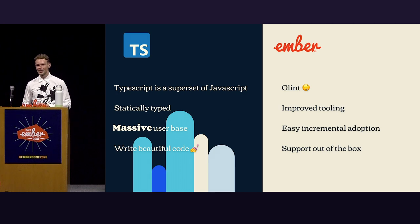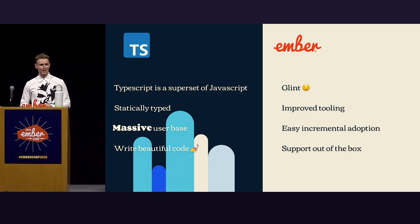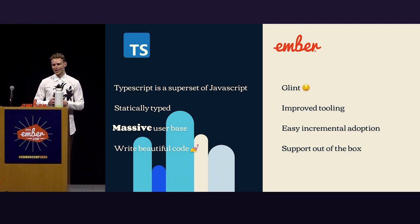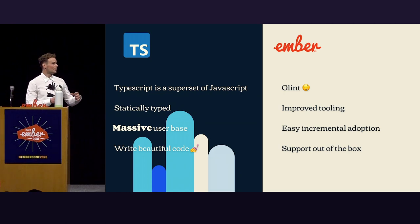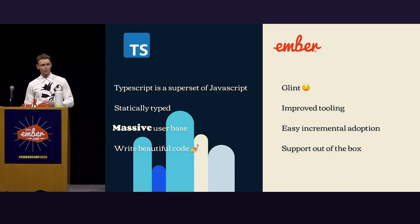On the Ember side, there's great tooling. We have Glint, a fantastic language server. Glint is pretty fantastic because it really ties in that JavaScript piece with your UI piece, and you get all these beautiful things that the TypeScript ecosystem gives you, right in Glint. So that's improved tooling in general — you get that out of the box for free.